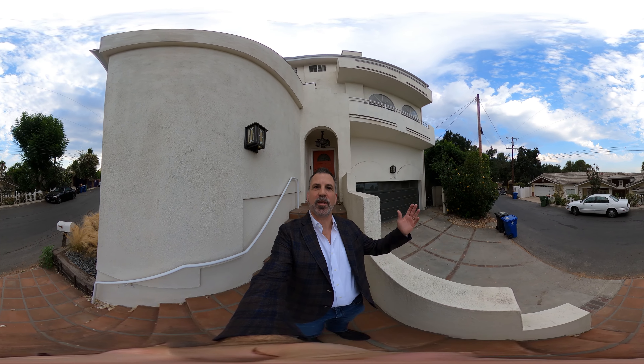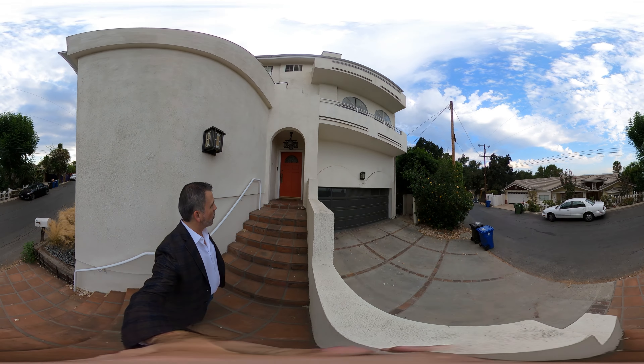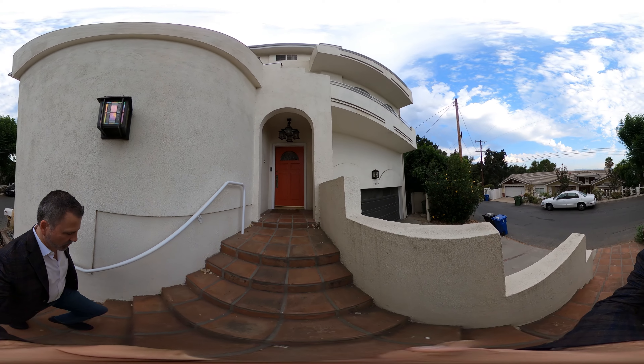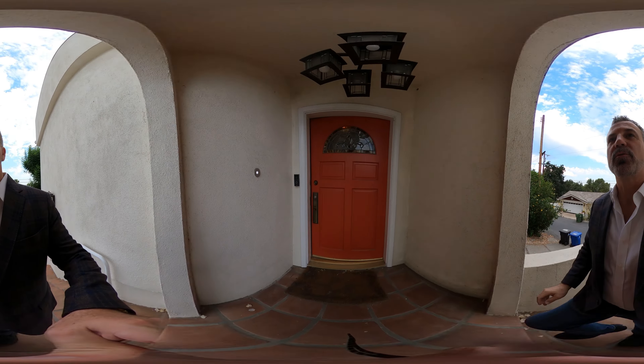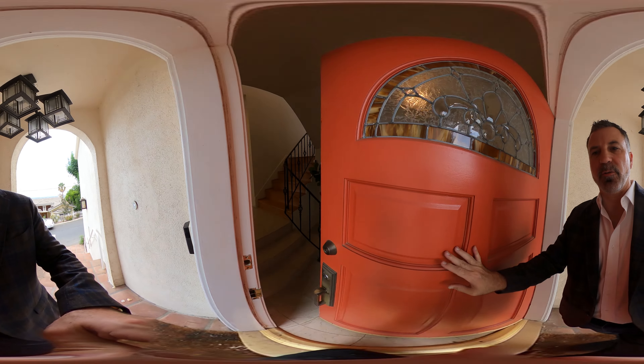Hey, Todd Jones here with Rodeo Realty at my new listing at 11462 Laurel Crest. It's a beautiful home in the Hollywood Hills with lots of views. Let me show you around.